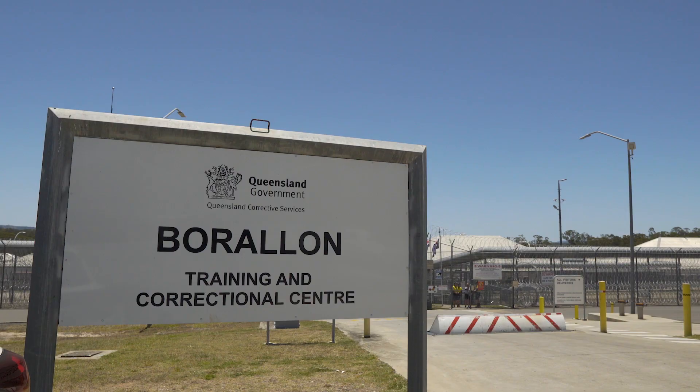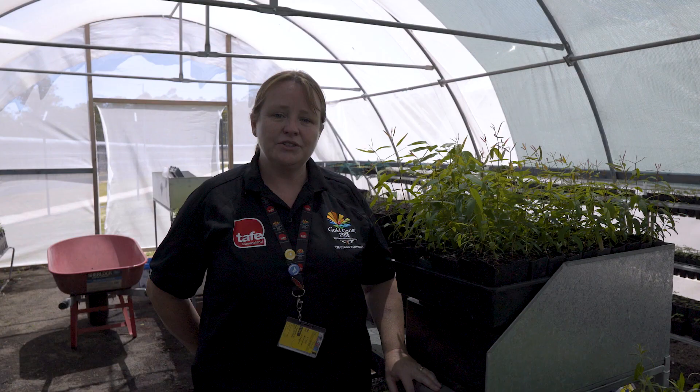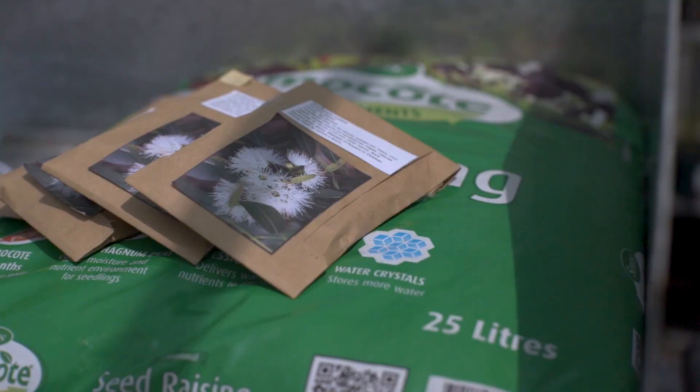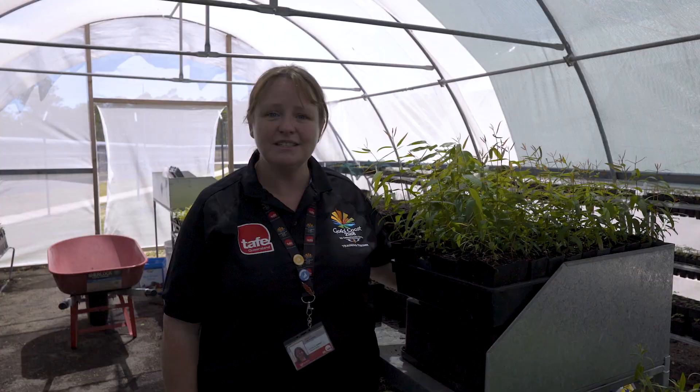Hi, my name's Lyle Bruckner and I'm the Educational Program Manager for TAFE Queensland. And I'm Steve Dooley and I'm the Horticulture Teacher here. We're a part of the Rehabilitating Communities project here at Borallan Training and Correctional Centre. In 2016 we were looking for a project that we could incorporate as part of our delivery here. As part of the project we get seeds come in from the community, and then our students propagate them and bring them up to beautiful standards.